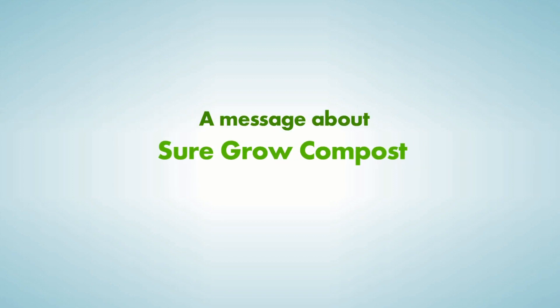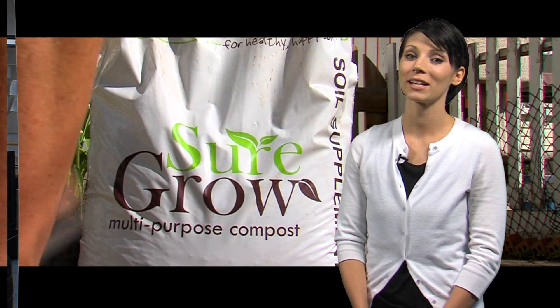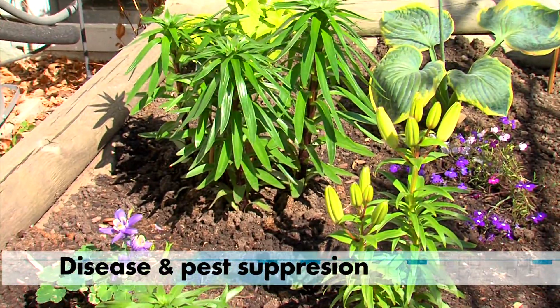Using SureGrow compost is a great way to boost the soil in lawns, gardens and potted plants. Produced by the City of Medicine Hat, this Category A compost provides many benefits and advantages including improved soil structure, increased water holding capacity, as well as disease and pest suppression.